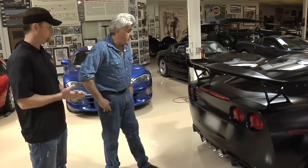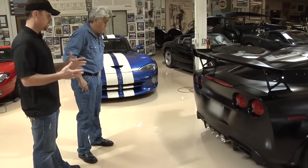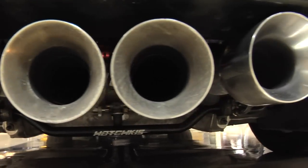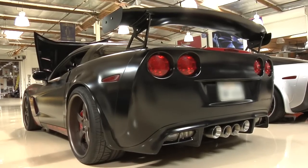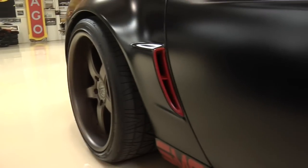Having the turbos in the rear also helps with weight distribution and keeps heat soak from being an issue. They're twin 60-millimeter turbos — pretty sophisticated. They're made by STS. Right now it's running at 11 pounds of boost and they're getting almost 650 to the wheel. They need a bigger map sensor to go for bigger boost numbers.